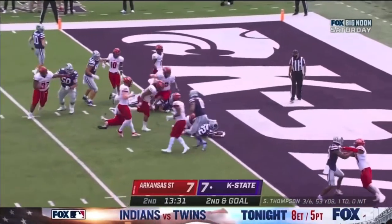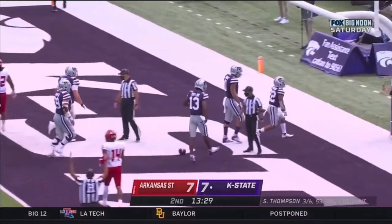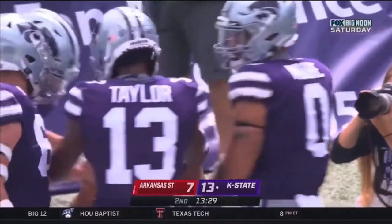They give it to Deuce Jitterberg. He dives — touchdown, Kansas State! The freshman with his first touchdown of his career.